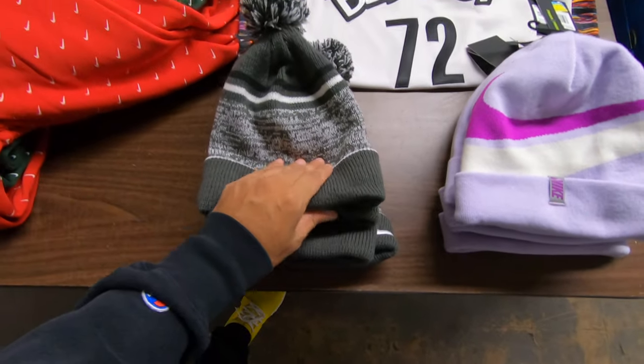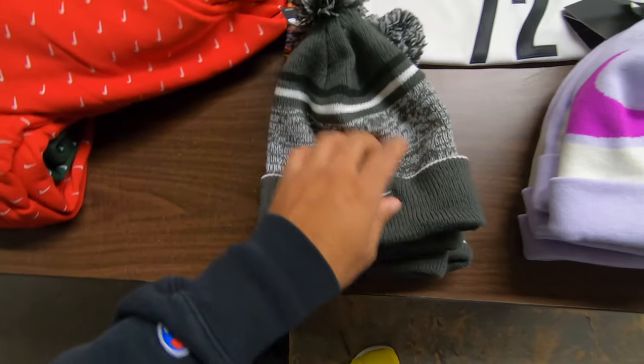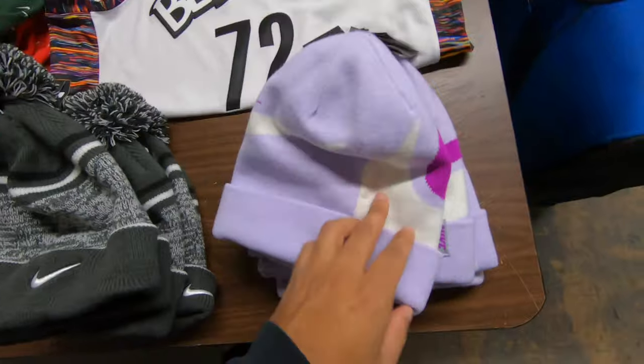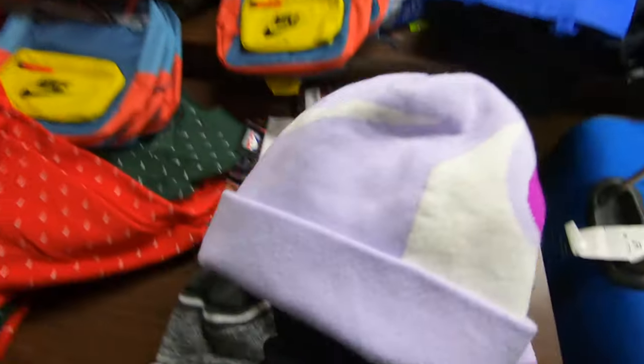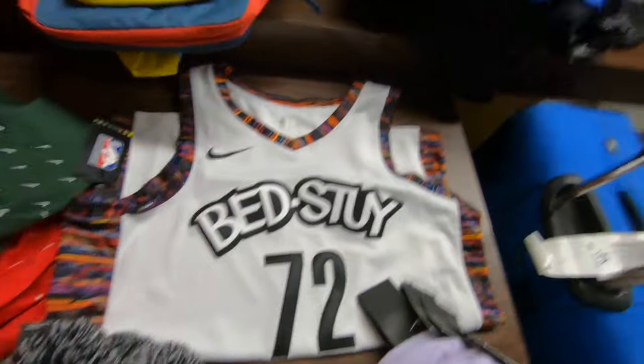Then we have the beanies, which are nice. I bought these at the Flushing outlet. This one's just a regular Nike beanie with a pom-pom. This one I really like because it has that swoosh knitted in — a double swoosh — so this one is fire too. I'm gonna put Way for the Fame right here and leave the Nike logo as-is.